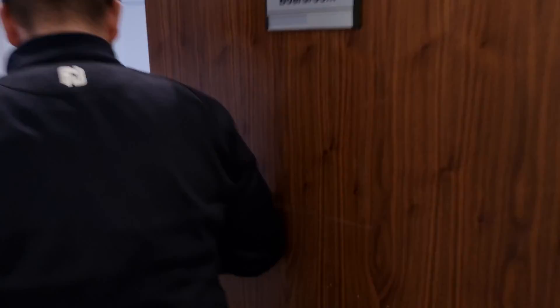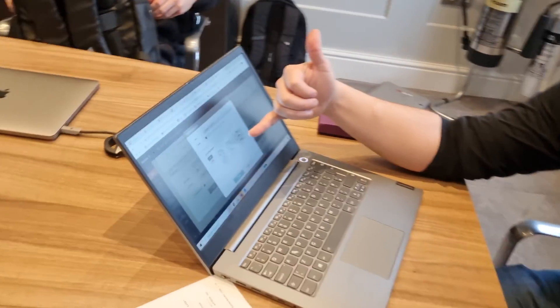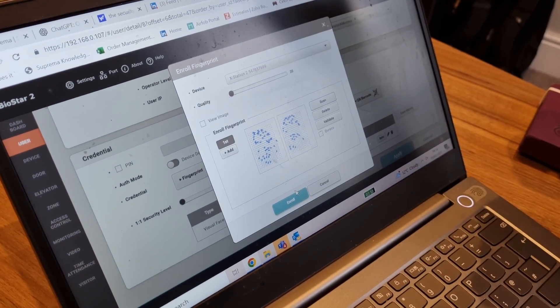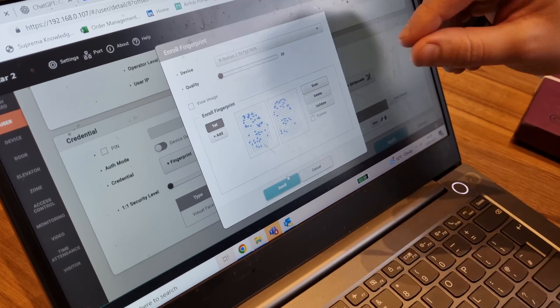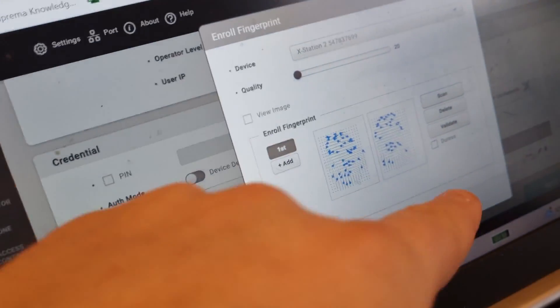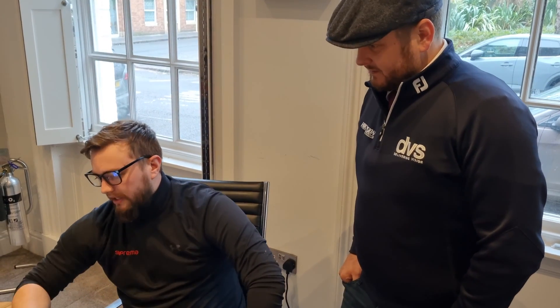Someone's ringing the door - that's a good demo moment. Just to clarify: we're not taking an image of your fingerprint - we capture your minutiae, which is your individual template of your finger. It's your unique fingerprint pattern. You cannot reverse-engineer this because it's pushed into a binary code.